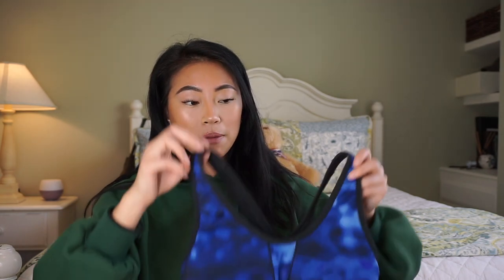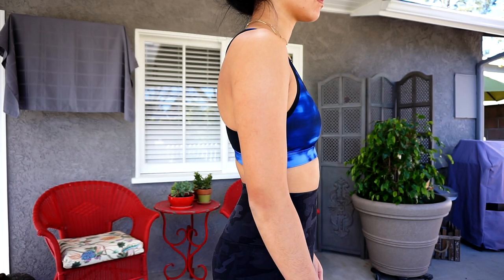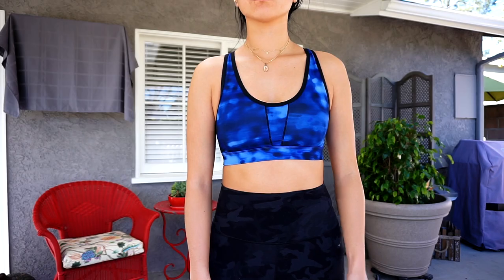Next I have this sports bra from Target. Target and Fred Meyer actually have really good workout stuff that's really affordable. I think this bra was like twenty dollars but they have sales on their sports bras all the time. It gives you medium support and it has padding as well. For twenty dollars this is a really good buy.